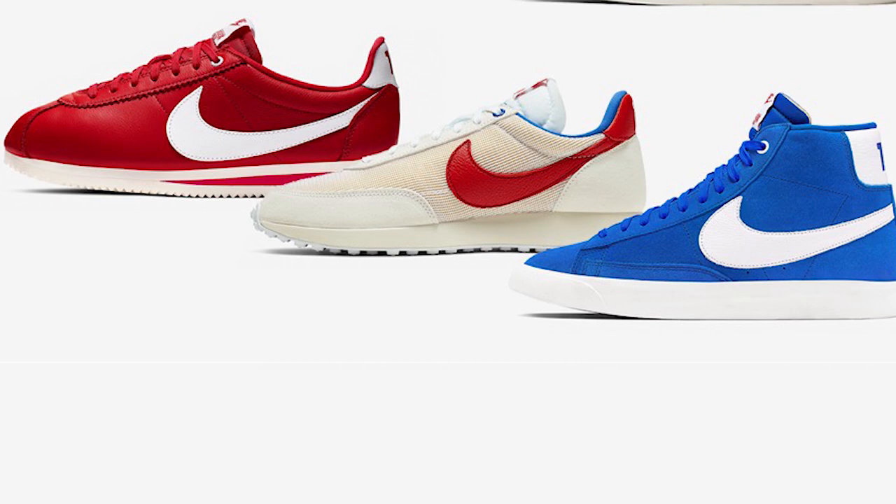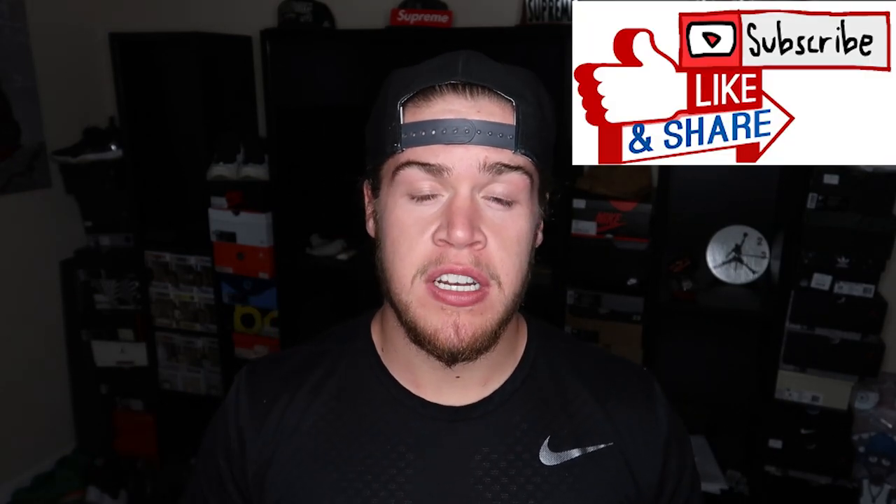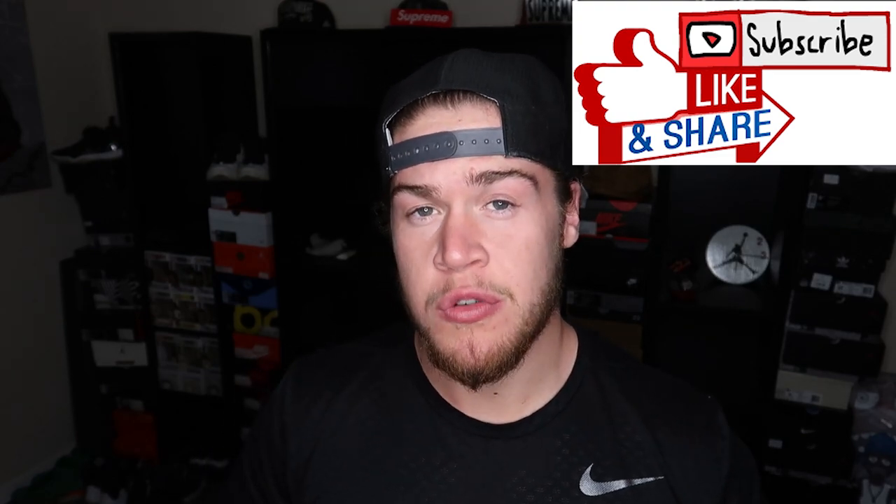Yo, what is up YouTube? It's your boy BreezyKicks, the sneaker fiend. Today we're gonna be talking about the Nike Stranger Things OG pack, but before we get into it make sure if you're new to the channel you subscribe, hit the like button if you like the content, follow me on Instagram at Breezy underscore kicks 23. It's your boy BreezyKicks, let's get it.